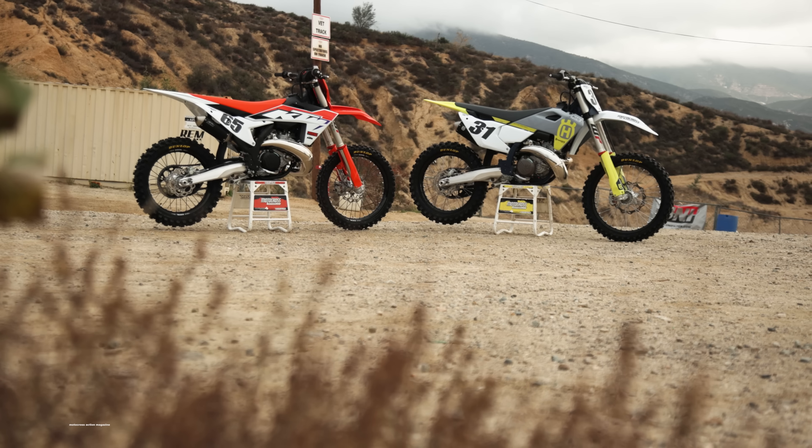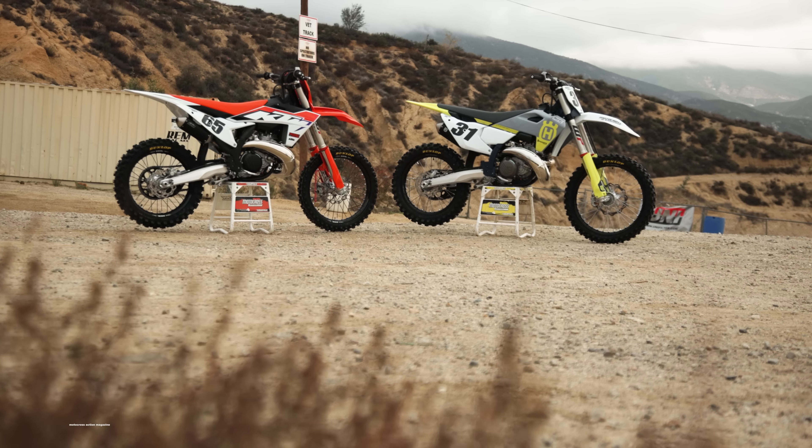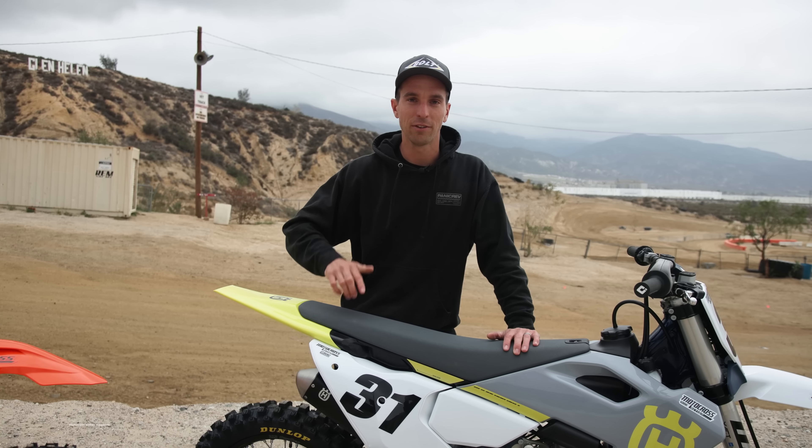TC 250 versus KTM 300 — which one can we get faster lap times on? Which one is easier to ride? Which one is more fun to ride? And which one is best for you? We're going to try to answer those questions in this video.